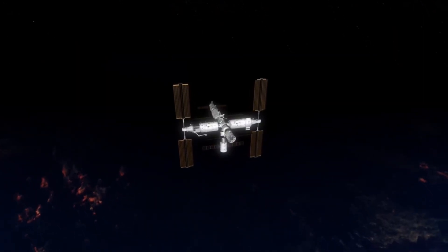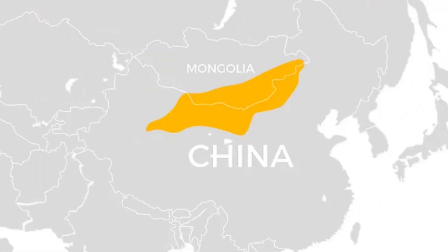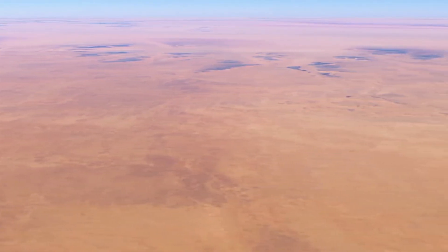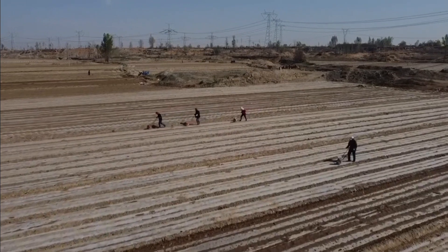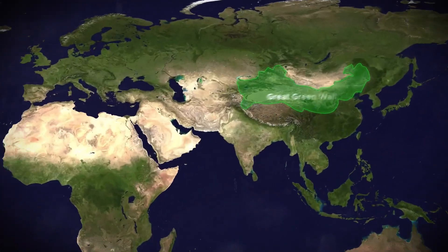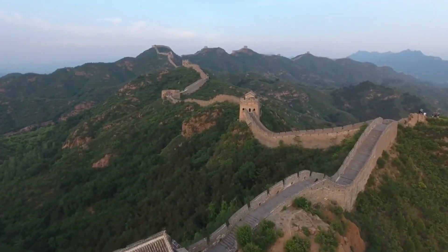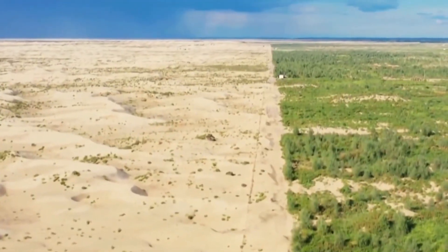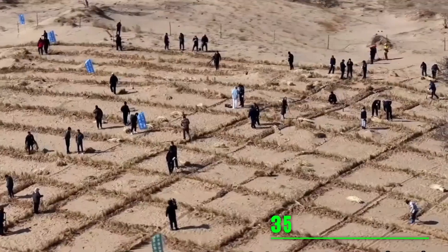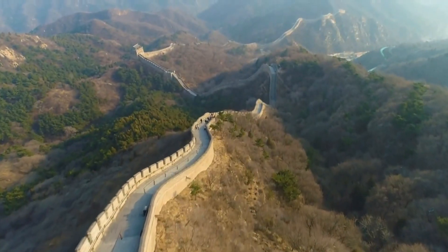While China is busy conquering space, there's a monster at home — the Gobi Desert, which expands by 1,400 square miles every year, converting fertile grasslands to barren soil. To stop this, the government introduced a green initiative that would take 70 years to complete, known as the Great Green Wall. The project aims to increase forest cover from 5% to 15% in the northern portion, using strips of trees planted in vast swathes to act as windbreaks against dust storms from the Gobi. By 2050, China aims to plant an additional 35 billion trees, having already planted 66 billion.